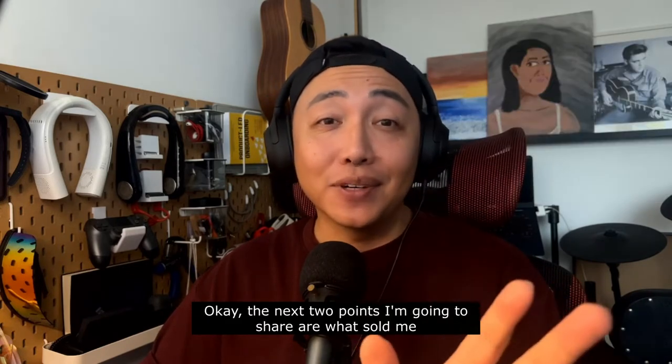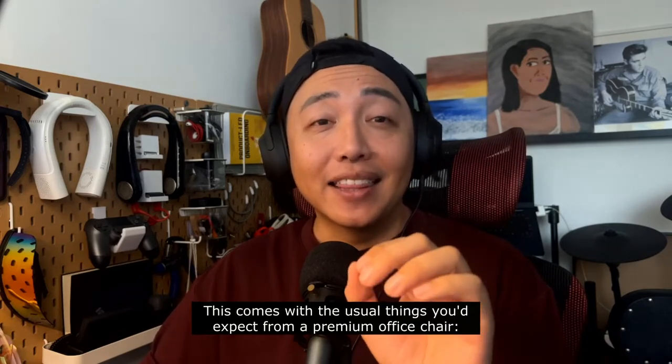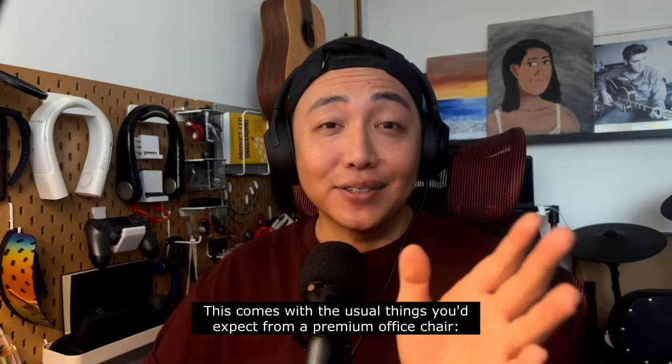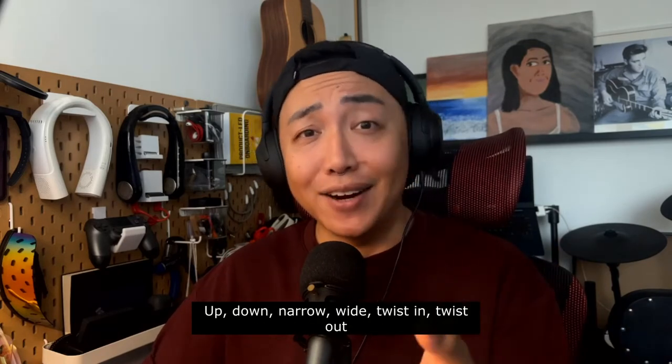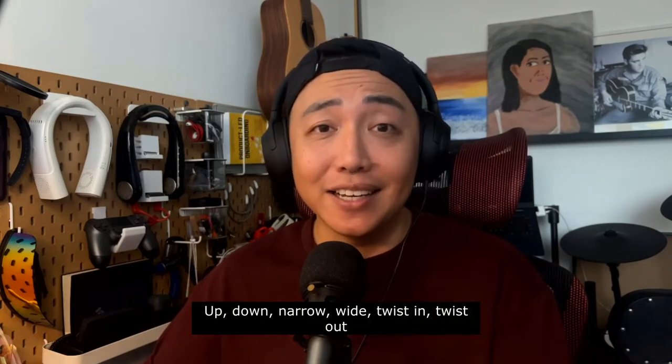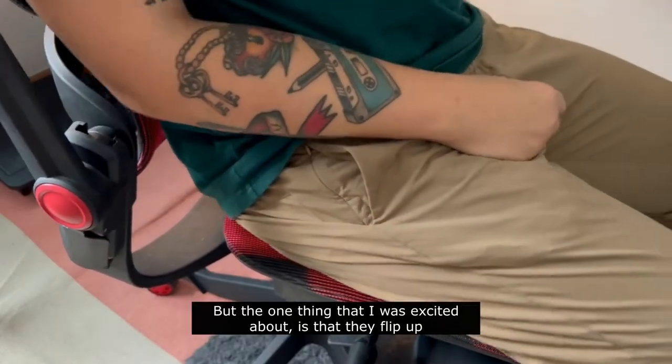The next two points I'm going to share are what sold me. The armrests. This comes with the usual things you'd expect from a premium office chair: up, down, narrow, wide, twist in, twist out. But the one thing that I was excited about is that they flip up.